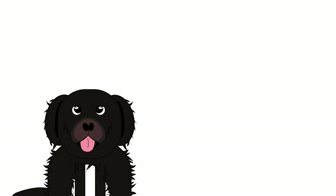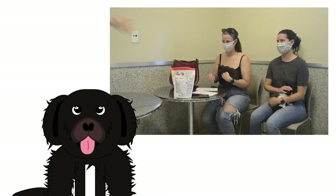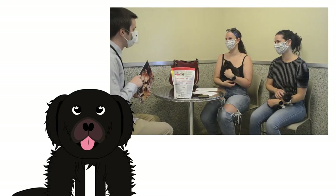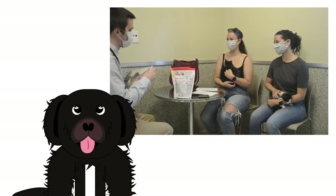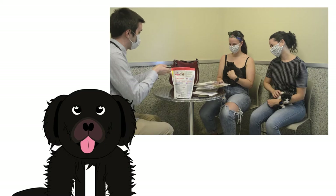Woof, woof — the next part is my favorite! We have greeting rooms where people can visit with the pet they want to adopt. We tell them all about what it will be like to have a new animal in their home, and they can bring in their own pets to see if they get along well with the pet they want to adopt.